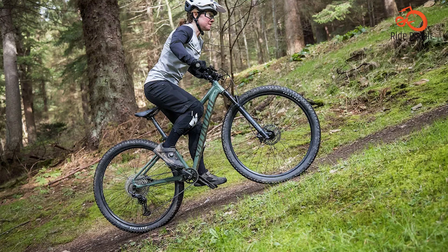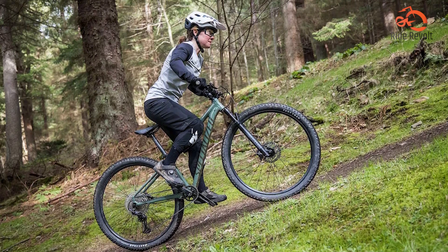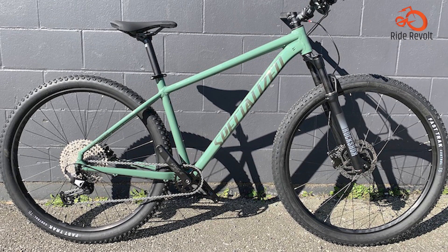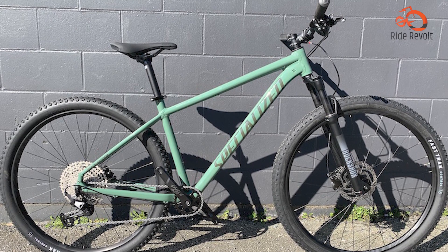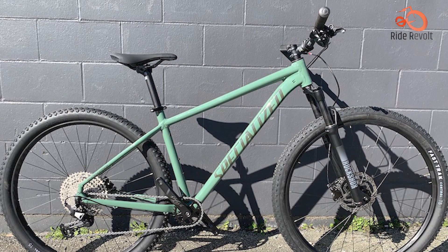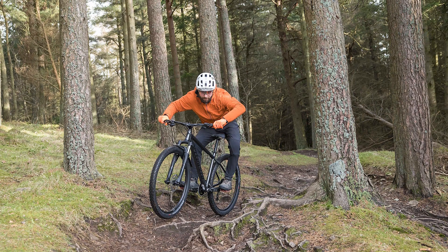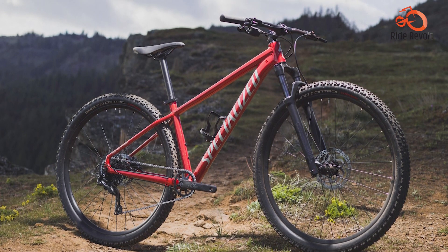With its stable handling and capable components, this bike excels on climbs, descents, and everything in between. While it may lack a dropper seat post, its overall performance and reliability make it a top contender in its class. Whether you're a beginner or a seasoned rider, the Specialized Rockhopper Elite 29 offers a rewarding and enjoyable riding experience that's hard to beat.